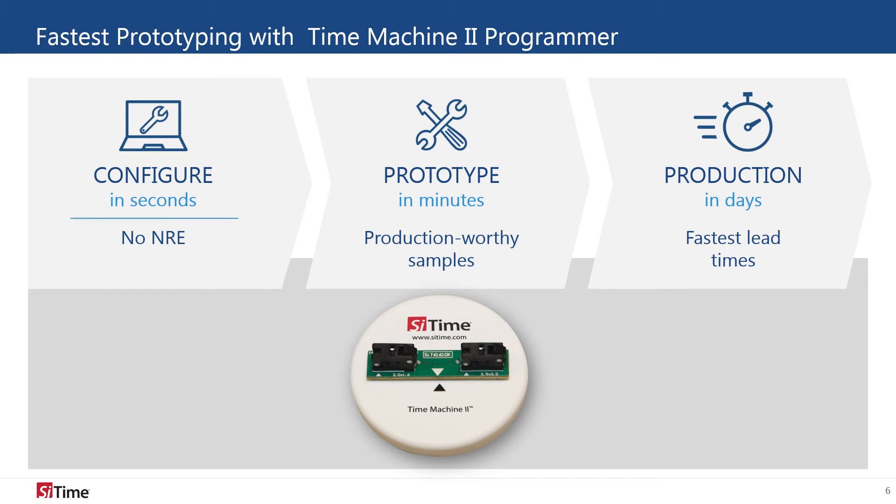Our Time Machine 2 programmer allows engineers to quickly prototype multiple configurations in their labs. Once they have decided on the perfect configuration for their system, the engineer can order through one of our channel partners and have their customized oscillators shipped in just a few days.